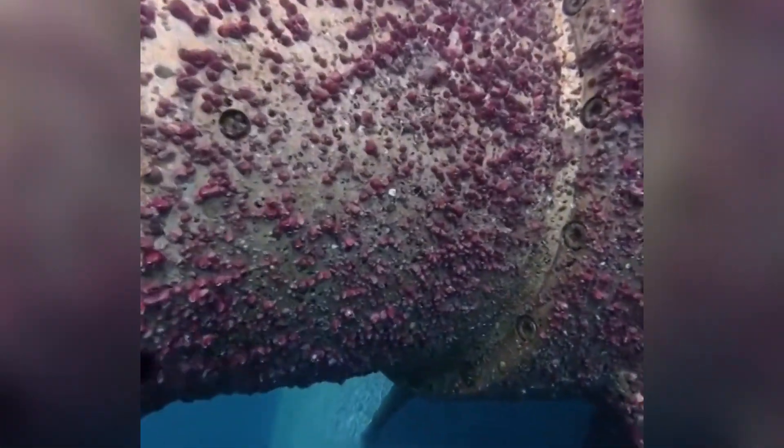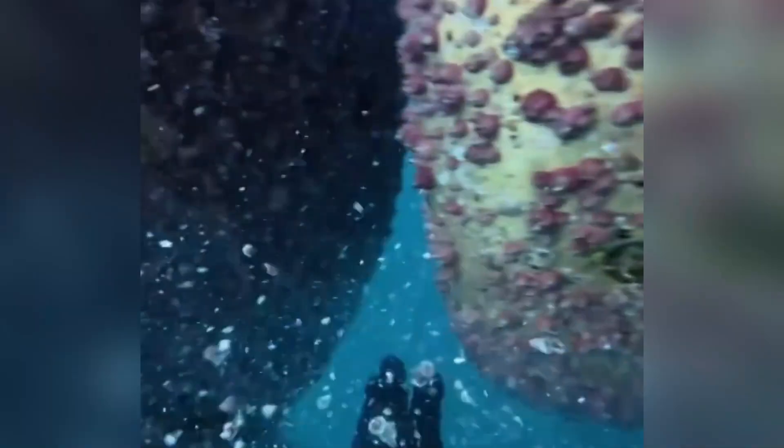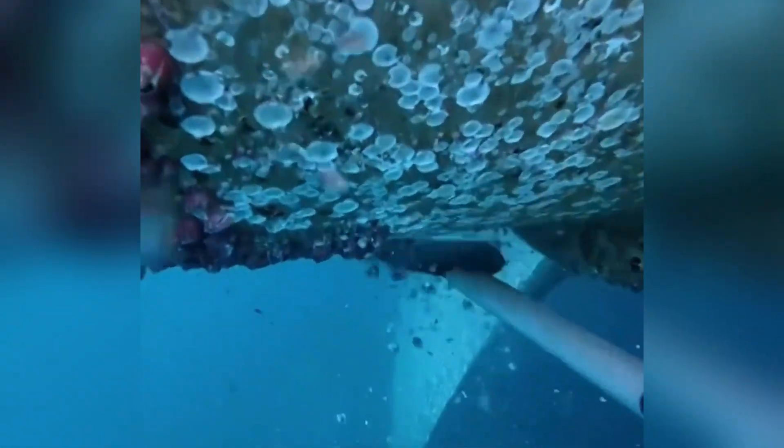Have you ever wondered why divers who scrape barnacles off ship hulls don't just collect a handful to eat? Someone actually thought about this, since they look similar to certain seafood delicacies. But unfortunately, if you actually ate them, your next meal might be in the hospital.